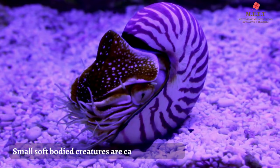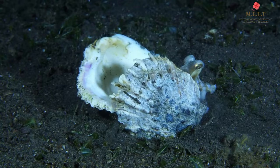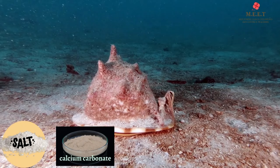All those seashells you find on the beach were actually home to small soft-bodied creatures called mollusks. Once baby mollusks come out from their tiny eggs, they start building their shell layer after layer, and they keep building it their whole life. They use salt and calcium carbonate from the sea to build their shell.